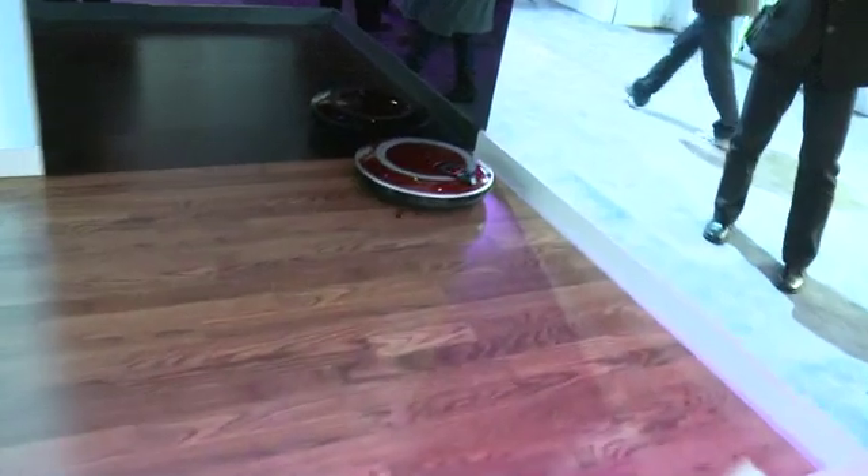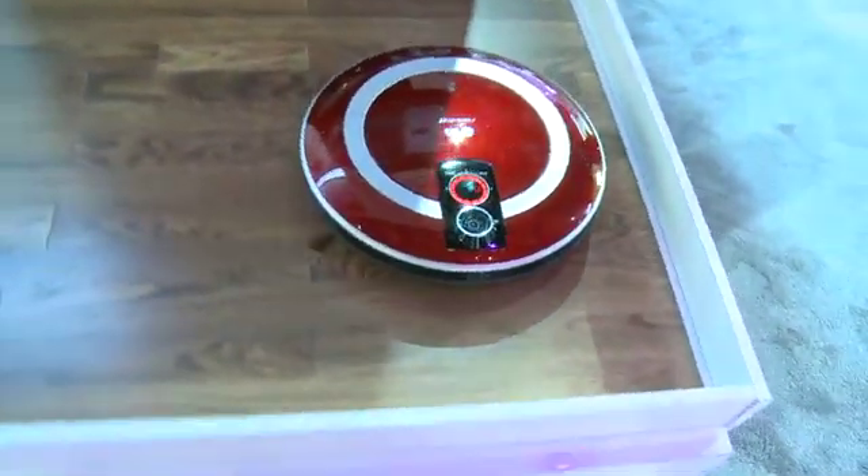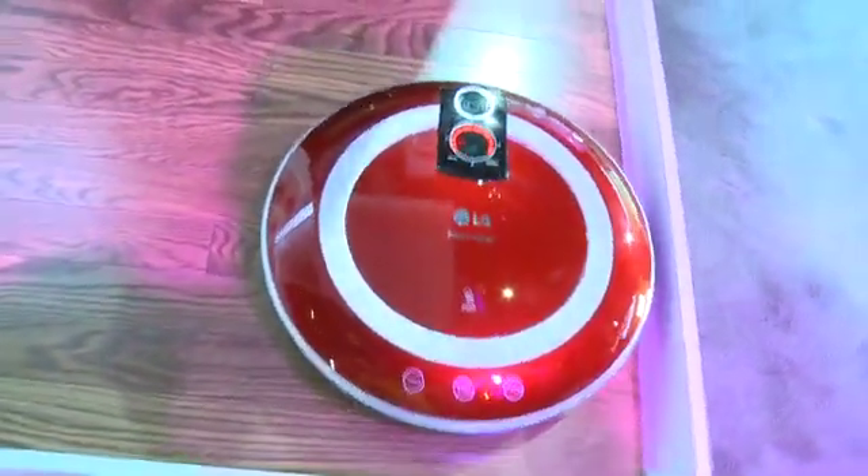So it moves around and can actually see its way around. Now, can you control this remotely as well? You can. You have a remote control — you're able to do it with a four-way directional keypad. And if you have spot cleaning, you could do that as well.